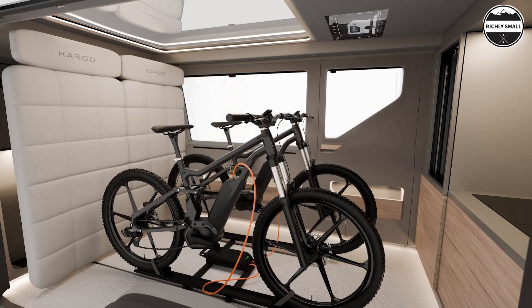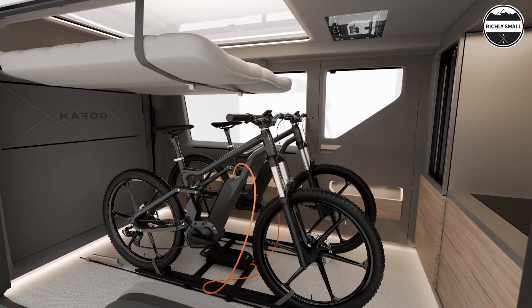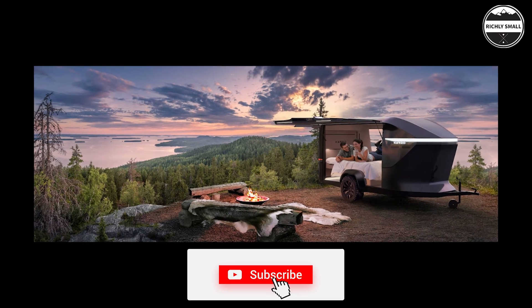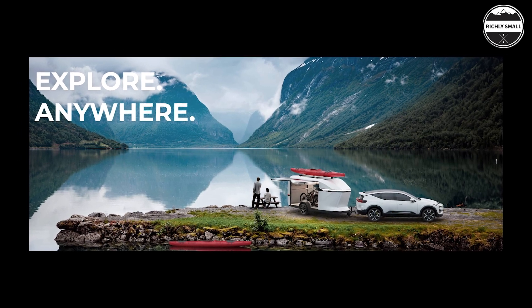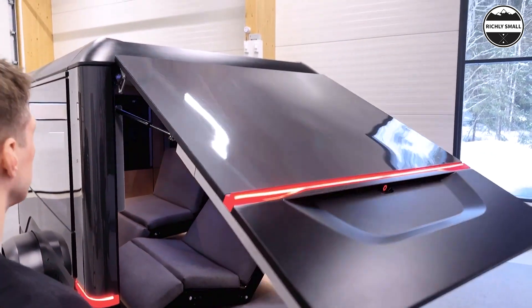The primary function of the lifting beds is to free up the majority of the Karoo trailer's floor space for gear hauling. This allows you to load bicycles, hunting equipment, fishing tackle, skis, snowboards, sleds, or any other gear tailored to your trip. Gear can be easily loaded through the oversized rear hatch door and side hatch.